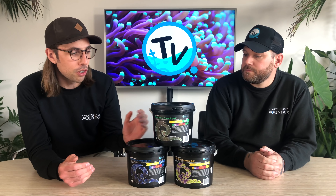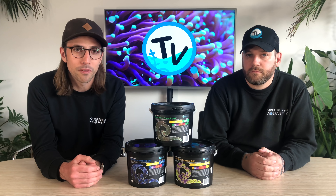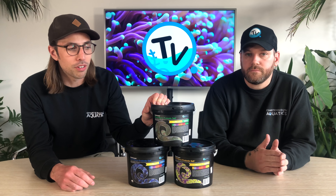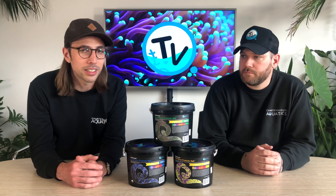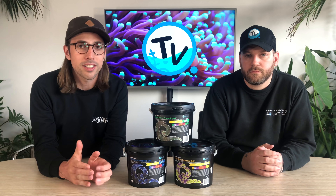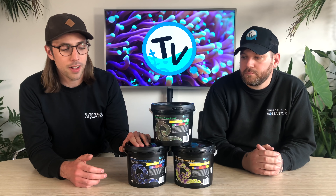Then you've got the LPS salt as well, which has got elevated levels designed for an LPS tank. And somewhere in between sits a mixed salt, which is for most people out there — most customers who have a mixed reef. One that we don't have here but actually really like the idea of is the fish only salt. So if you've got a fish only tank with live rock, there's a salt designed with lower levels of those foundation elements to try and avoid any nuisance algae growing.